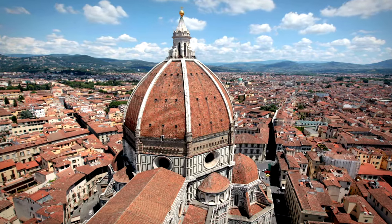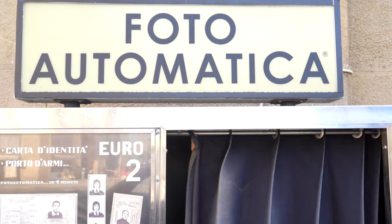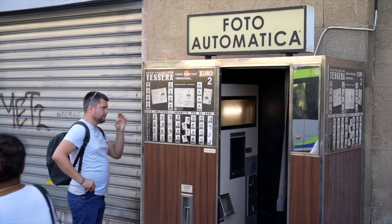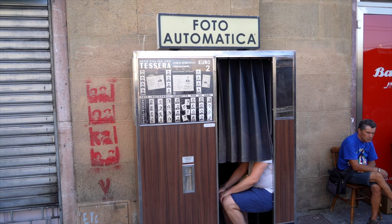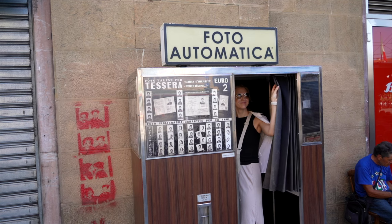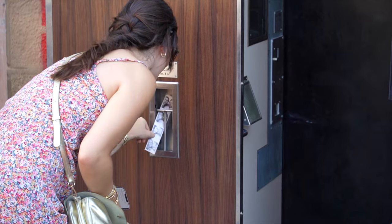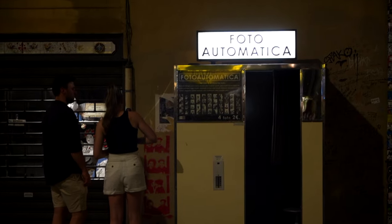Another iconic thing to do in Florence is to take a photo in one of the city's Photo Automatica machines. These retro-style kiosks are original machines from the 1950s through the '80s and capture candid moments in classic black-and-white style. These are beloved spots to pick up an authentic vintage souvenir right on Florence's historic streets.